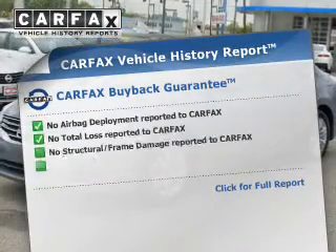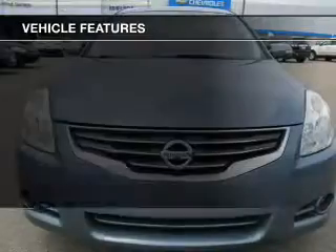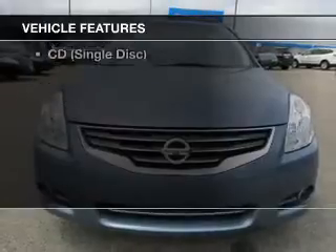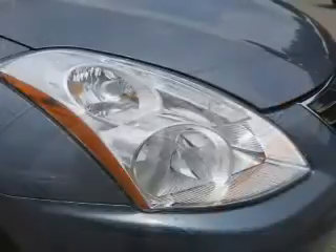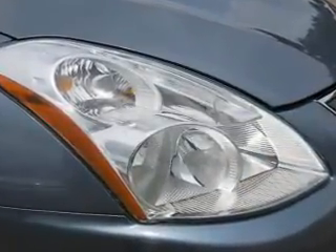Know the history on this ride and greatly reduce your buying risk with the included Carfax Vehicle History Report. And with these notable features, you won't want to miss out on the opportunity to own this amazing ride: keyless entry, leather seats, power windows, cruise control, AM-FM stereo, power mirrors, power steering. Call today to schedule a test drive.